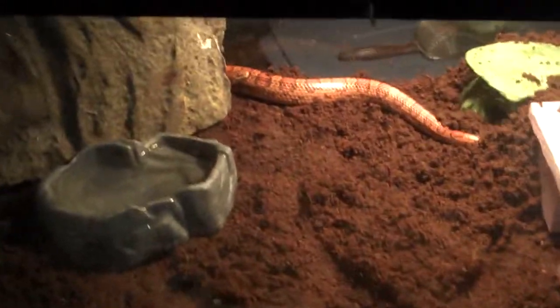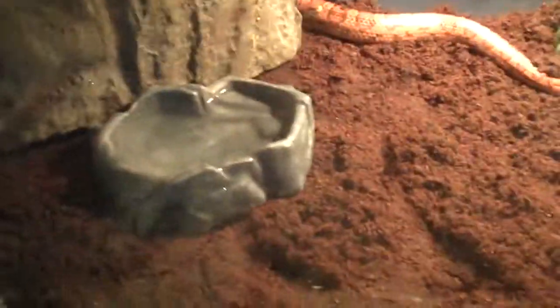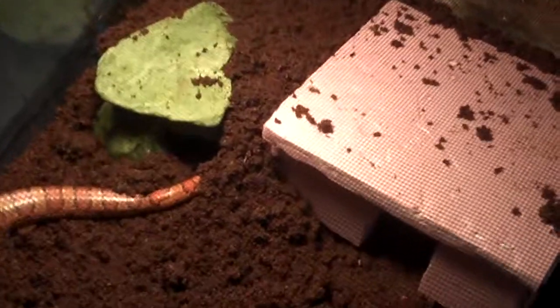Hey YouTube viewers, this is an update on my 40 breeder with my two corn snakes. I just cleaned their cage and redid it. It's been about two years, maybe a year and a half since I showed you the first video, maybe a little longer. I wanted you guys to see them.